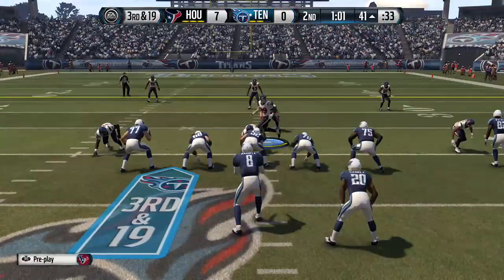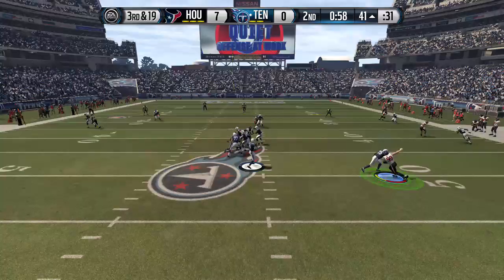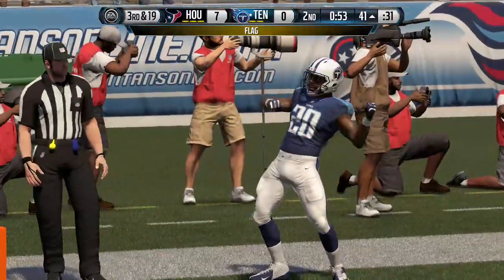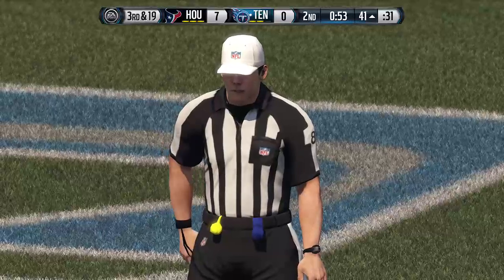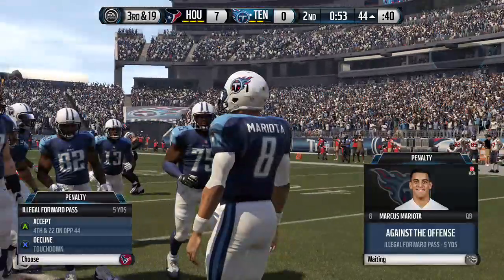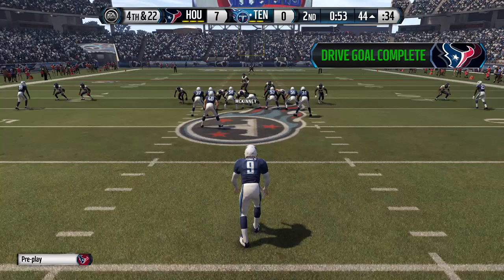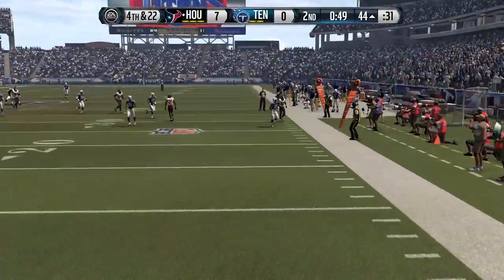Quarters formation here for the defense. Mariota's standing back in the shotgun — scans the field. The flag is down. He crossed the line of scrimmage when he made that throw. You know, as long as some part of your body is at or behind the line of scrimmage when the football leaves your hand, that's legal. That time it was easy to see — the quarterback was way past the line of scrimmage.